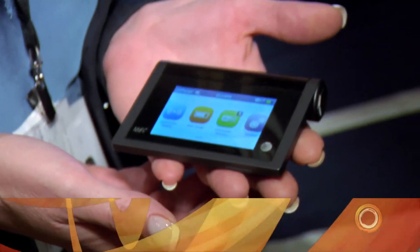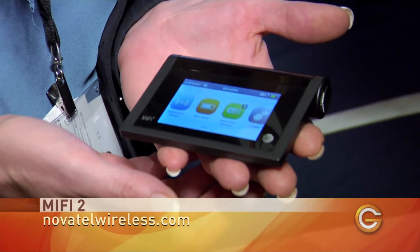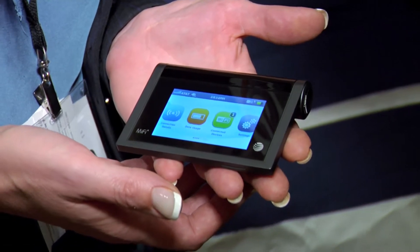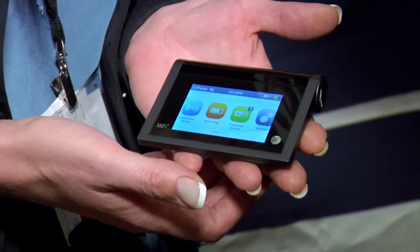We are very excited. We recently launched the MiFi 2, which is the next generation of the mobile hotspot MiFi. It comes with a touchscreen display, which is unique — it's actually the world's first touchscreen display for a mobile hotspot. And not only that, it also comes with 11 hours of battery life.